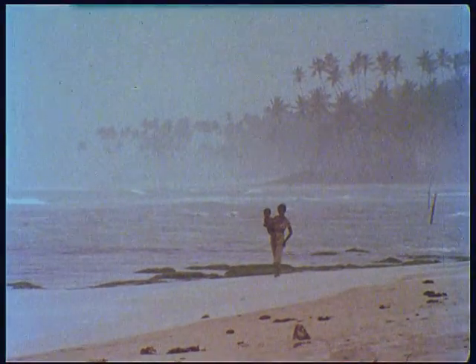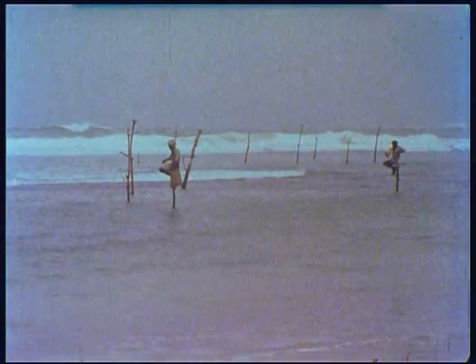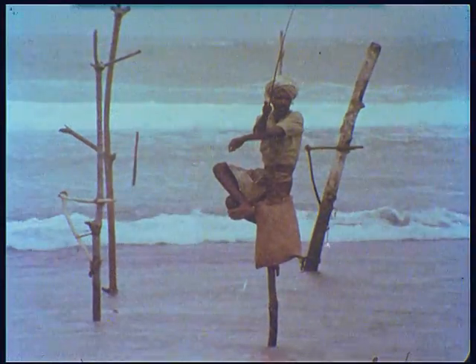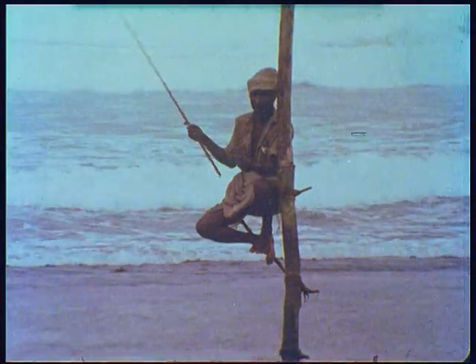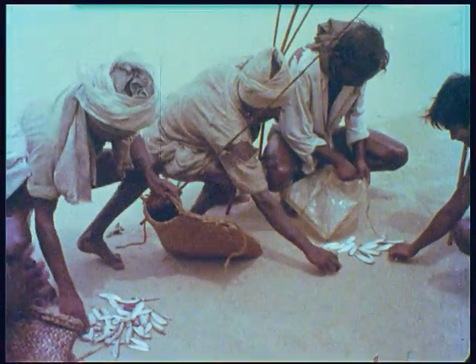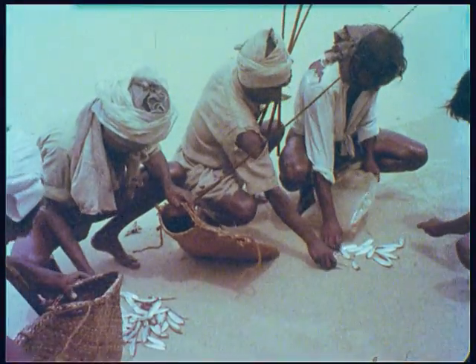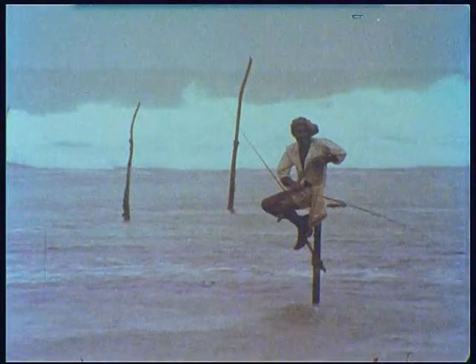In the monsoon, Sri Lanka's beaches are often shrouded in mist. But in the Galle area, despite the weather, you will find men engaged in an unusual occupation. They are pole fishermen who squat on these flimsy perches for hours at a time with a simple rod and line, protected from the savage breakers by a friendly coral reef. By many fishermen's standards, their catch is not very impressive, but these tiny sardine-like fish make a valuable contribution to the protein needs of the people.